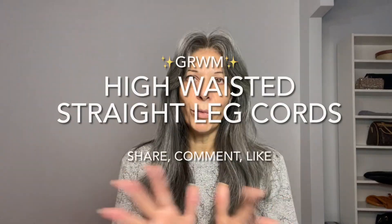Good morning! Today we're going to get ready together. I just woke up and I'm going to show you all the steps I take in order to beautify myself at the age of 56. Here we go.